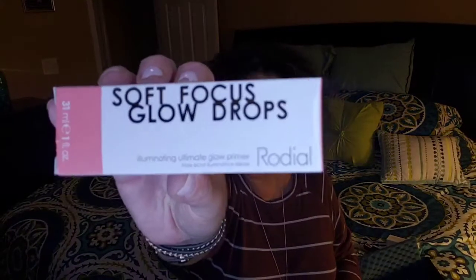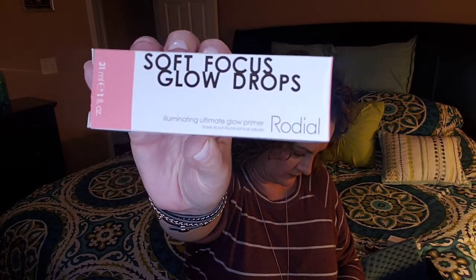The next thing I got is from Rodeye. This is the Soft Focus Glow Drops. This is to illuminate the complexion and achieve a lit-from-within glow. It is a skincare-makeup hybrid, a next-generation wonder serum formulated with active ingredients to brighten the complexion and add a gentle shimmer to instantly boost luminosity and glow. Very pretty — you got your little dauber there.